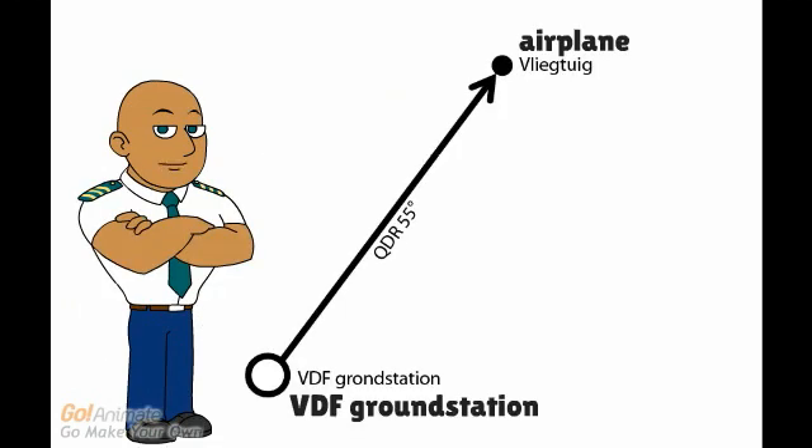In the example, the aircraft is located on the 055 QDR magnetic bearing from the station. To fly to the station, the magnetic bearing would be 235 degrees.